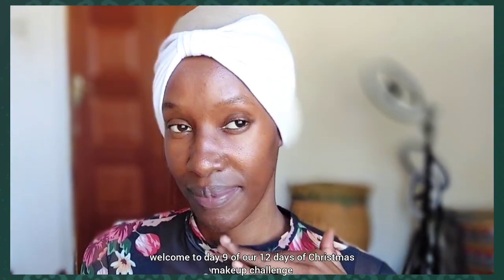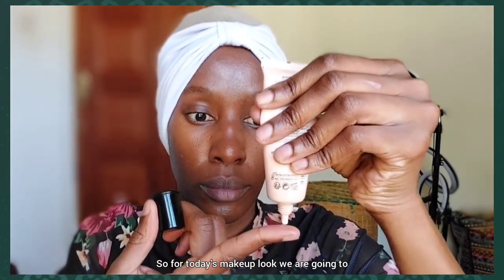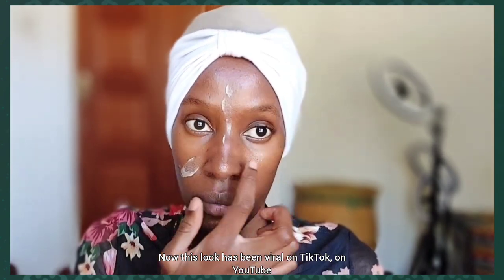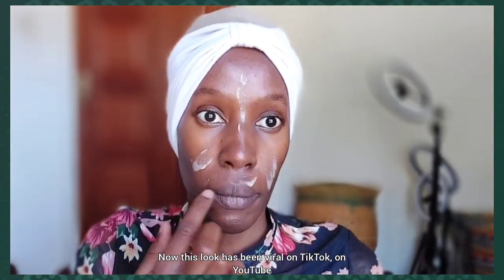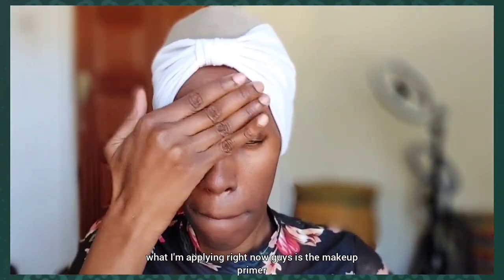Hi beautiful people, welcome to day 9 of our 12 days of Christmas makeup challenge. For today's makeup look we are going to be doing the cold girl makeup look. This look has been viral on TikTok, on YouTube — everywhere you turn during Christmas time there's a cold girl makeup look.